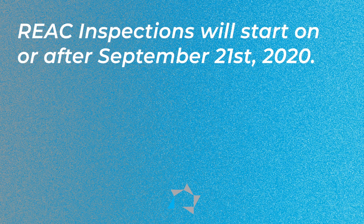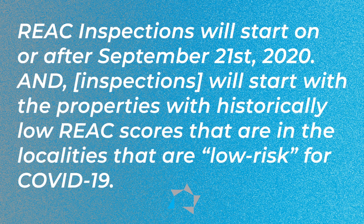Just like when they announced that the MRs would resume, there are safety procedures and a protocol that will prioritize the inspections of properties in counties identified as being at low risk for COVID. REACT inspections will start up on or after September the 21st, 2020, and will start with properties with historically low REACT scores that are in localities at low risk for COVID-19.